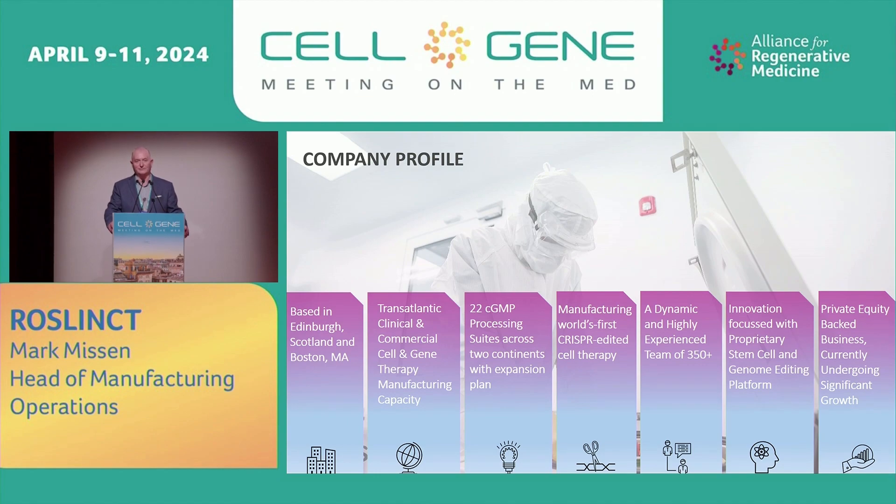We have a dynamic, young, highly experienced team of 350. When I started four years ago, there were 40 people in the company in Edinburgh. We now have 240 people in Edinburgh. So we've grown extremely rapidly. We're innovation-focused, with a proprietary stem cell and genome editing platform, and we're private equity-backed, planning for significant additional growth moving forward.